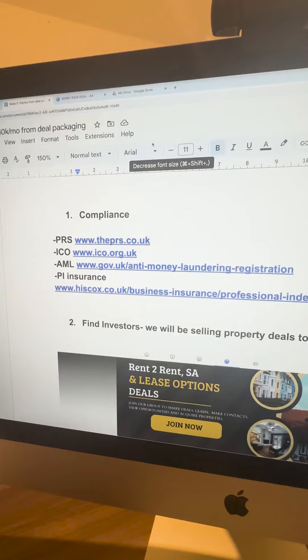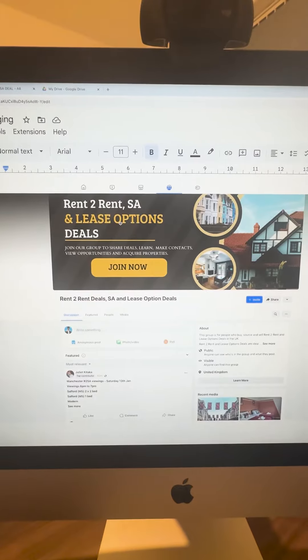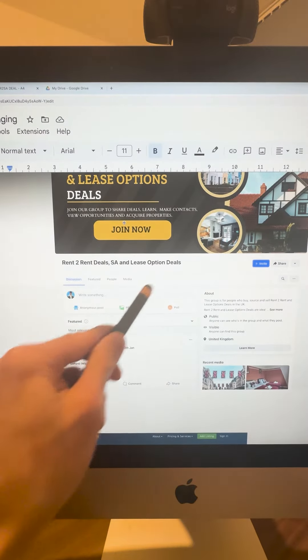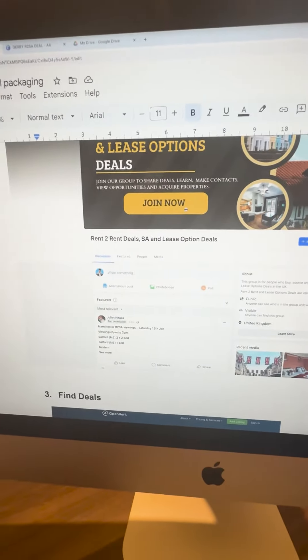You can probably get all that compliance done today. The next thing you need is to find investors. To find investors, I use Facebook groups — there are tons of free property Facebook groups. For example, there's one with over 30,000 members called the Rent-to-Rent Deals SA and Option Deals Facebook group, where you can find investors looking for rent-to-rent deals that you can sell them.